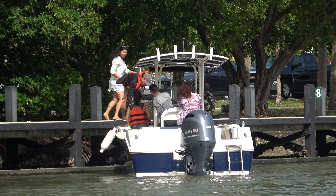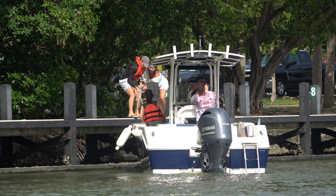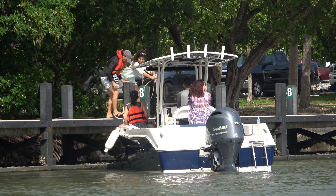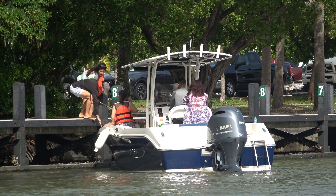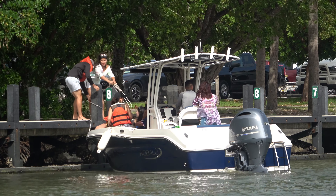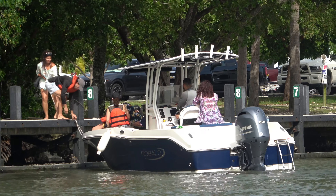Cap's got the engine turned the wrong way. He could tap a forward into this and maybe kick that stern around, but he's probably also going to slam the bow into the dock at that point. He really needs to turn the engine the other way and give a little shot of reverse to get this thing back around. But he looks unwilling to do so, keeping that engine dead set to that direction.